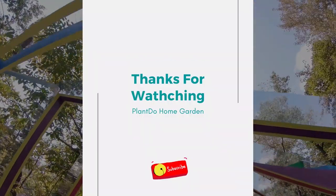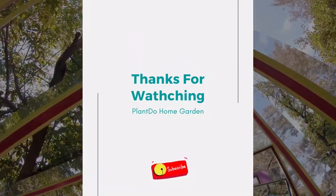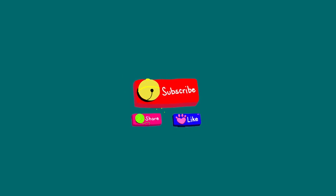Thanks for watching my video about 5 best plants for pergolas. If you like this video, don't forget to like and subscribe to support our channel. See you in the next video. Bye!